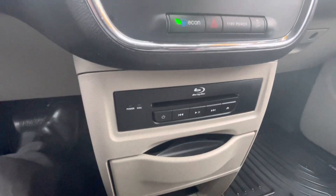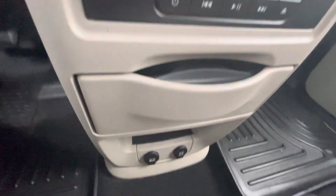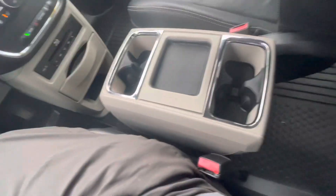It has a Blu-ray disc player which connects back to the infotainment system in the back. There are a couple of power ports here and a nice little console.